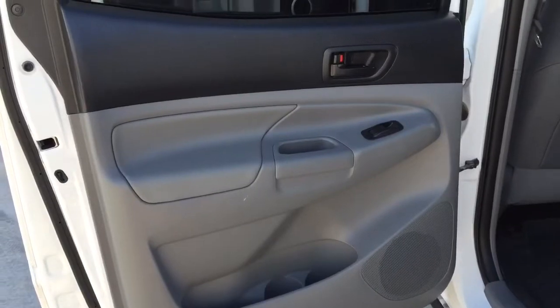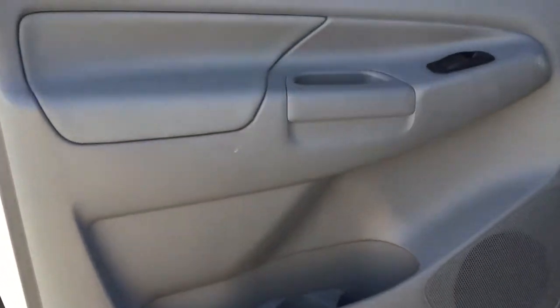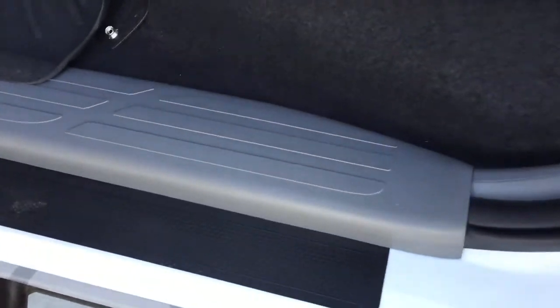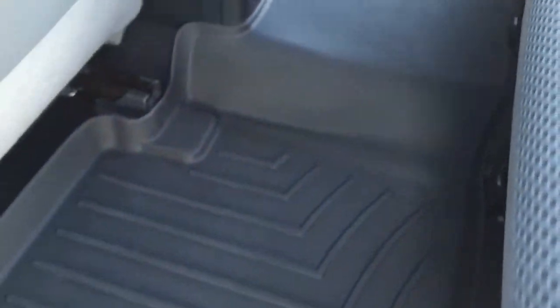Here's the back passenger side door. Again, it's in excellent shape. There is one little mark right here you can see. Moving on to the door sill — again, you can see it's in really good shape.